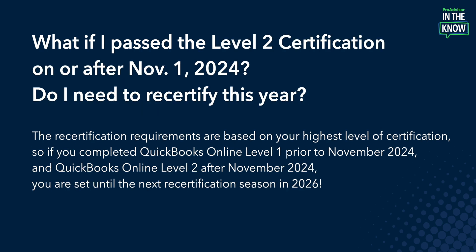You may be wondering: what if I pass the Level 2 certification on or after November 1st of 2024 — do I need to recertify this year? Great question. The recertification requirements are based on your highest level of certification. So if you completed QuickBooks Online Level 1 prior to November 1st, 2024, and QuickBooks Online Level 2 after November 1st of 2024, then you are set until the recertification season of 2026.